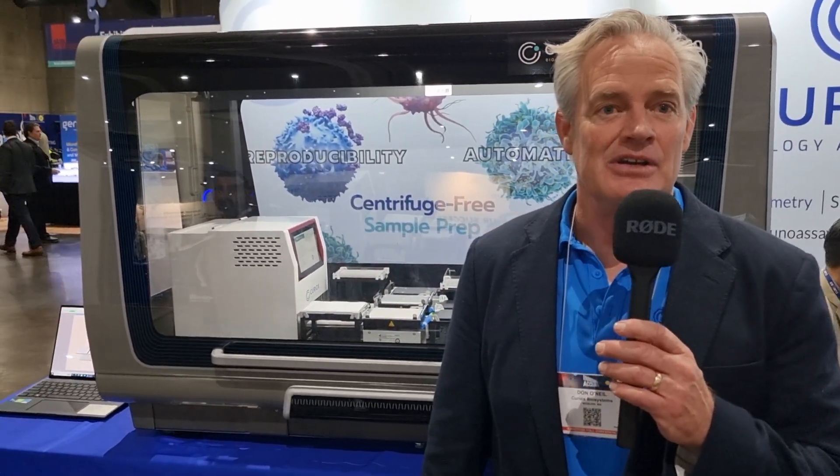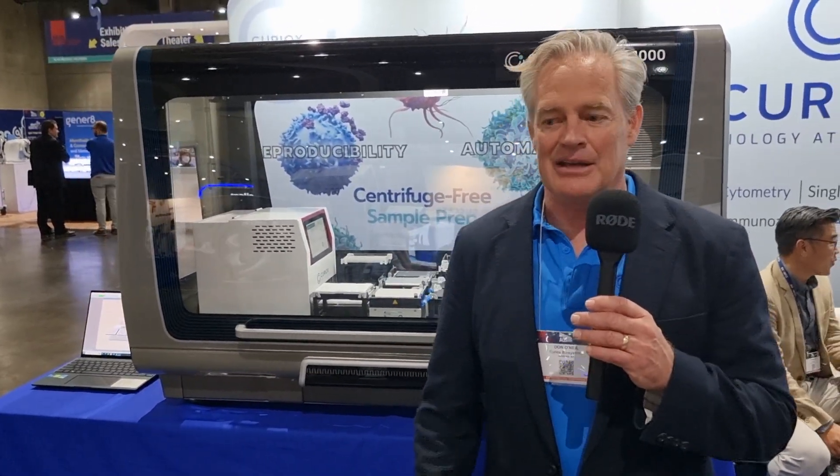As we come to the end of the exhibition, if people would like to know more, where can they get more information? The best place is our website — we have a tremendous amount of technical resources, webinars, seminars, white papers, applications, and publications listed there. That's www.curiox.com — C-U-R-I-O-X dot com. If you want further information, you can always send us an email at info@curiox.com. We are a super responsive, hands-on organization — we partner with all of our customers, and if you send us a note, we'll be right back to you within 24 hours.